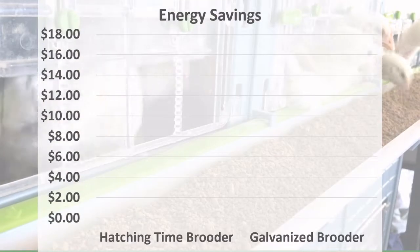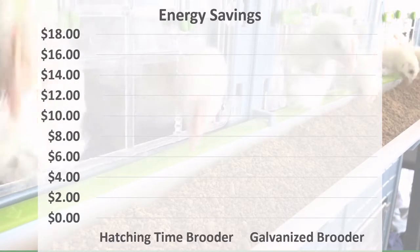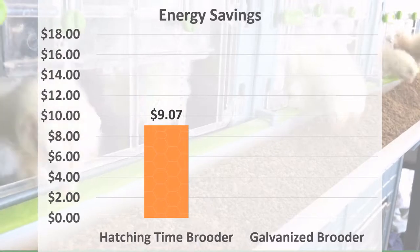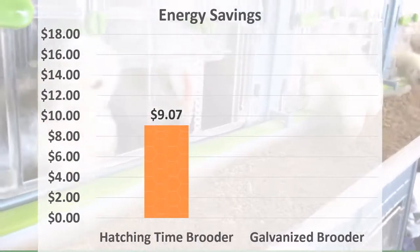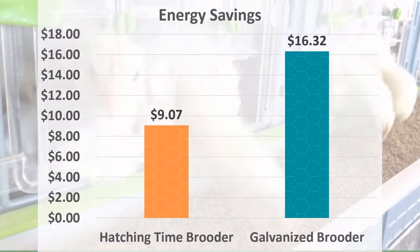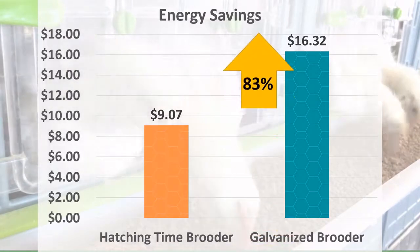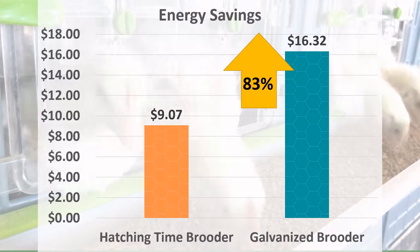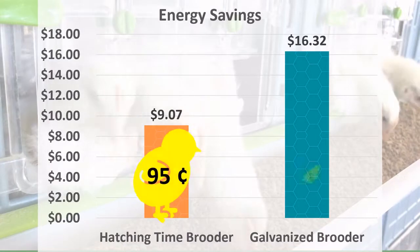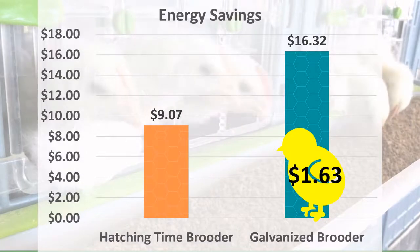A comparison of brooder systems would not be complete without looking at the energy bill for each. In my region of the country, the Hatching Time brooder in orange only costs $9.07 to run one level for three weeks. The galvanized brooder in blue costs $16.32 to run for the same amount of time — 83% more than the Hatching Time brooder. On a per-chick basis, it only costs $0.95 to brood chicks in the Hatching Time system and $1.63 in the galvanized brooder system.